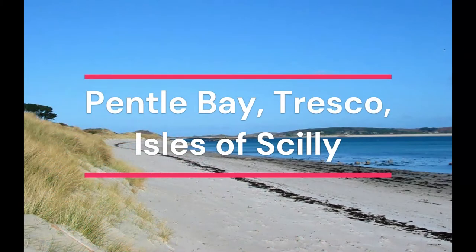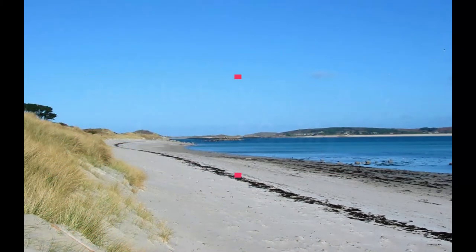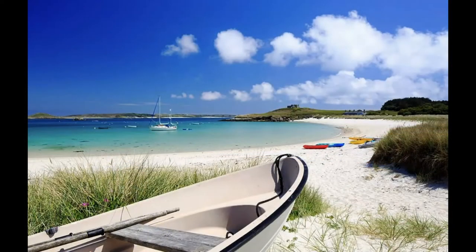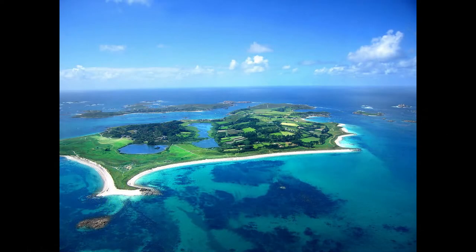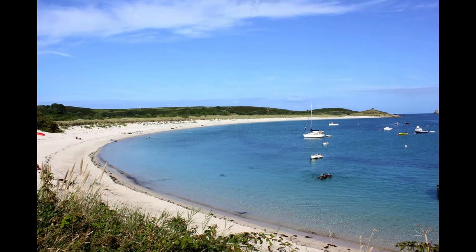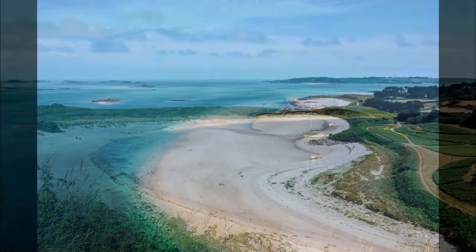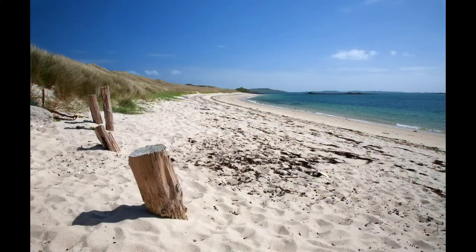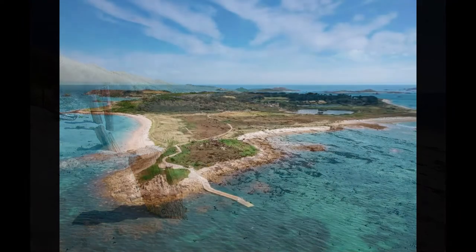Hental Bay, Tresco, Isles of Scilly. With white sands and turquoise waters, you could be mistaken for thinking you're on a tropical island. The Isles of Scilly also have their own microclimate, which means they are a little hotter than the rest of Britain. If you don't want to lounge on the sand, it's a great beach for water sports, and at certain times of the year you can walk between the islands. Fresh seafood is in abundance too.